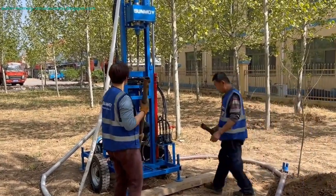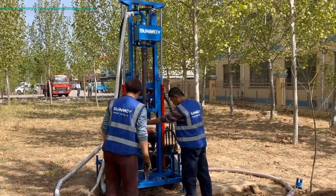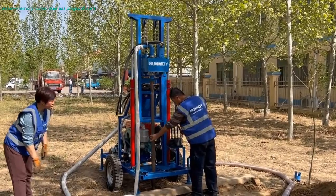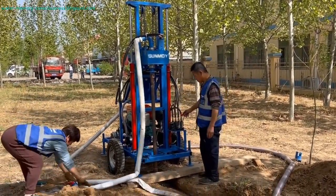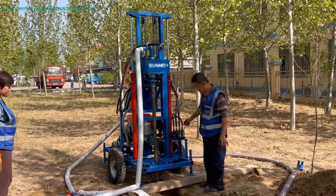Design and Usability: Compact dimensions facilitate easy transportation and maneuverability, making it ideal for remote and hard-to-reach locations. The rig is user-friendly and easy to operate, even for those with minimal experience in drilling, thanks to its intuitive design and comprehensive user manual.